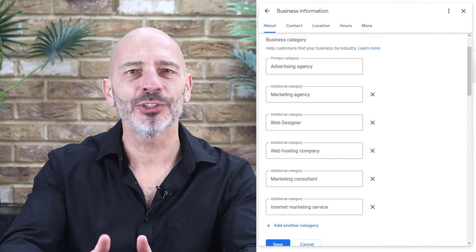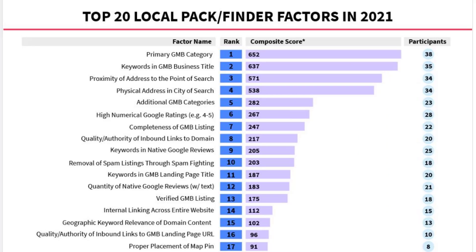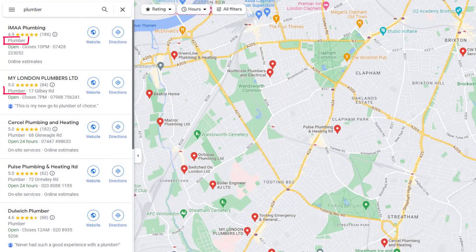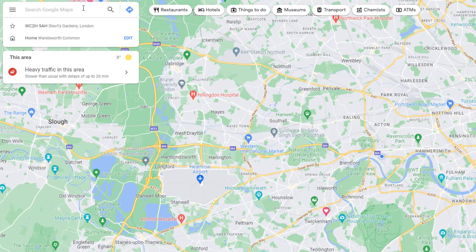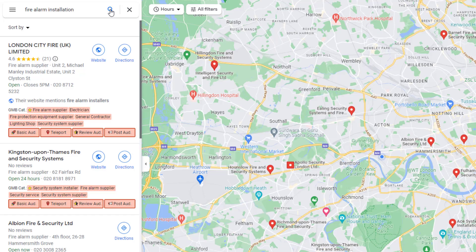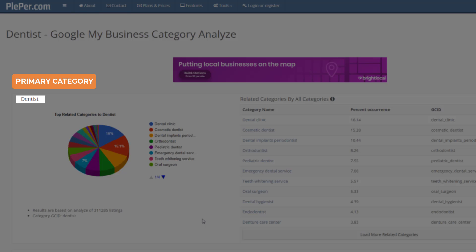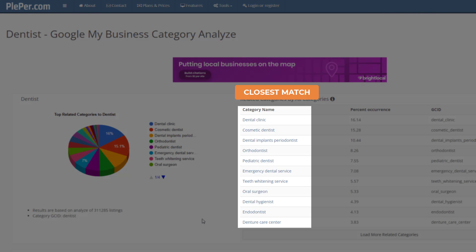You can also add secondary categories to your listing in addition to your primary one. Secondary categories also influence where your listing ranks on Google and are ranked number four on the list of most influential ranking factors. Unlike your primary category which is displayed publicly on your listing, secondary categories are not visible to the public — however they will help your Google Business listing be found for additional keywords related to the services or products you offer.